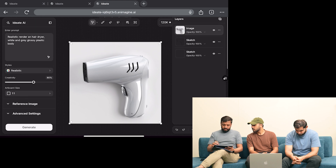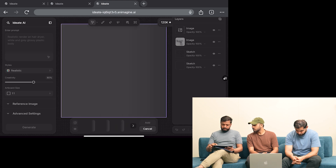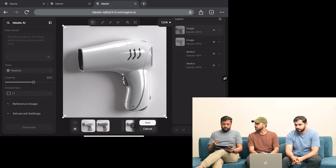I just want to show you — if I re-render, we'll get an optimized and better result from it. This process would have taken me at least 20 to 30 hours to reach this stage. But now with Ideate, I'm able to reach this stage in just seconds. I drew a rough sketch and I'm able to create something like this.